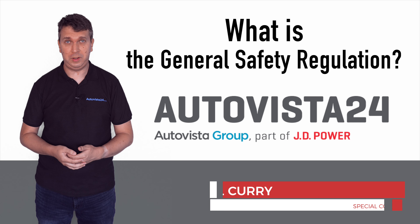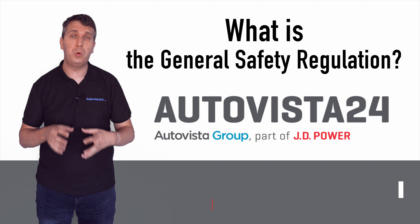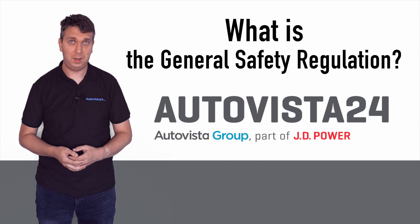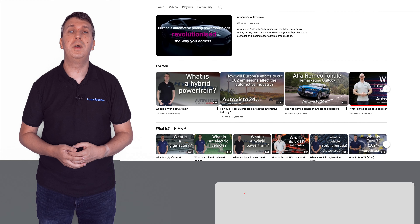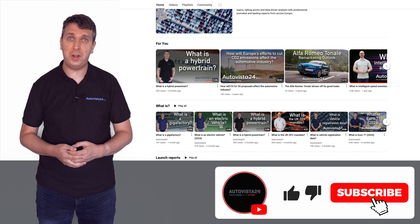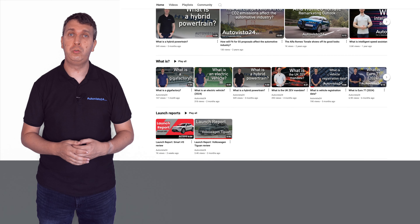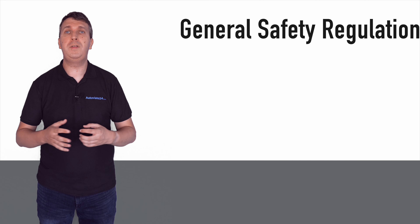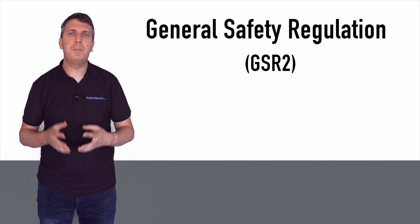What is the General Safety Regulation? I'm Phil Curry here with another entry into Autovista 24's 'What Is' explainer video series. Before we begin, don't forget to like and subscribe to the Autovista 24 YouTube channel so you never miss out on another 'What Is' or launch report video feature.